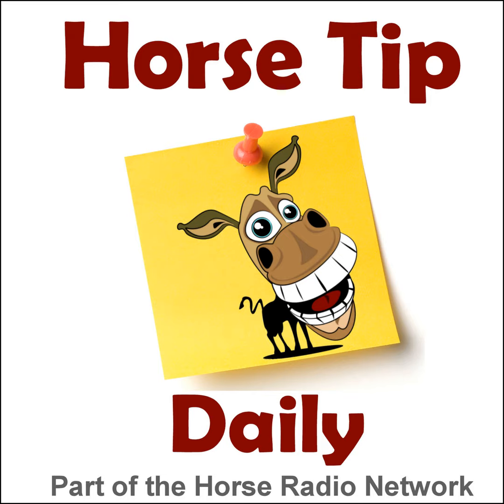This is the Horse Radio Network. This is episode 869 of Horse Tip Daily — a different horse tip, a different equine topic, a different equestrian expert every day. Horse Tip Daily brings the world of equine knowledge to you one day at a time.